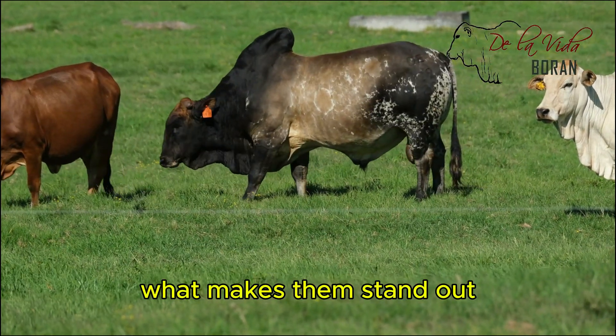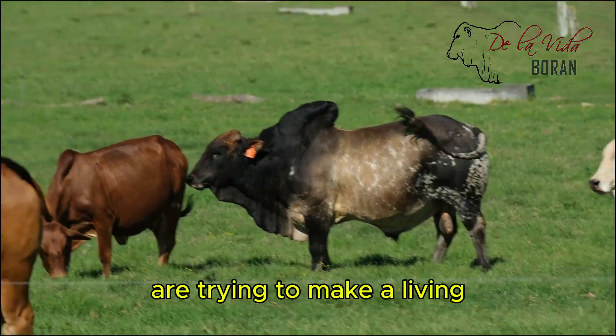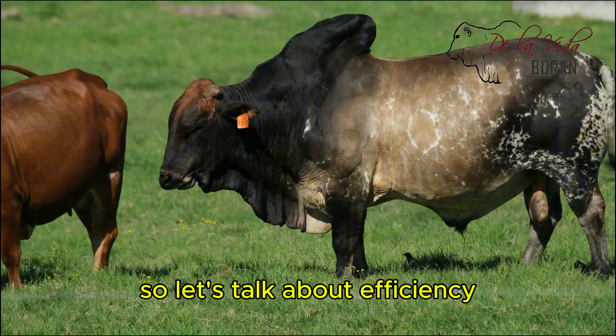We're going to really explore what makes them stand out, especially for farmers who are trying to make a living. So let's talk about efficiency.